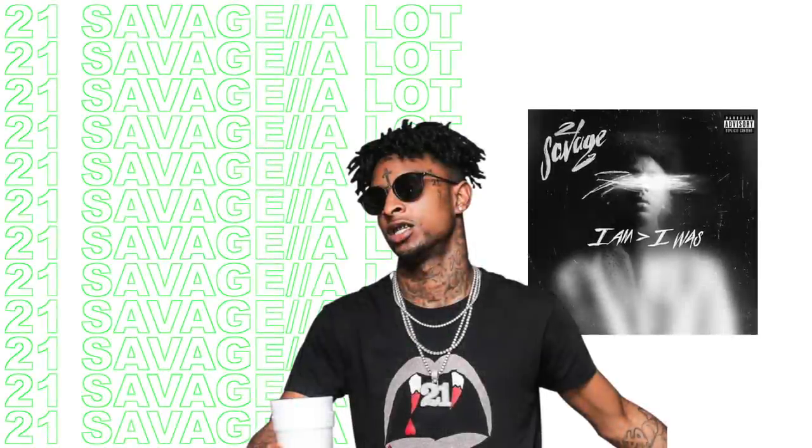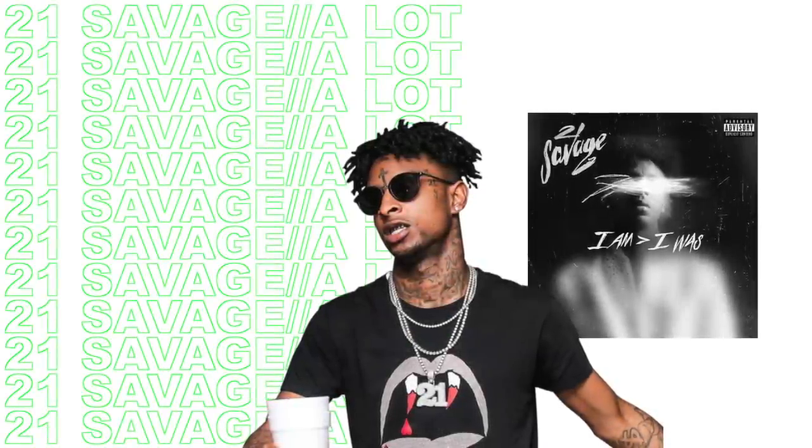My last music favorite for this month is 'A Lot' by 21 Savage. I've also been watching so many movies and series this month, and I'm only gonna go through a few of them because the list is long.